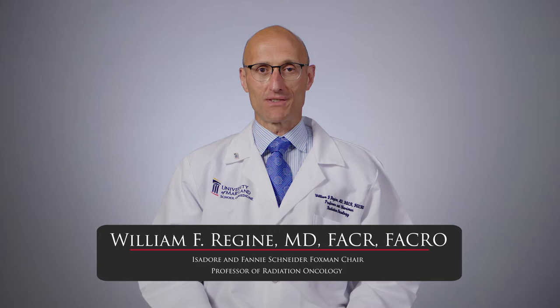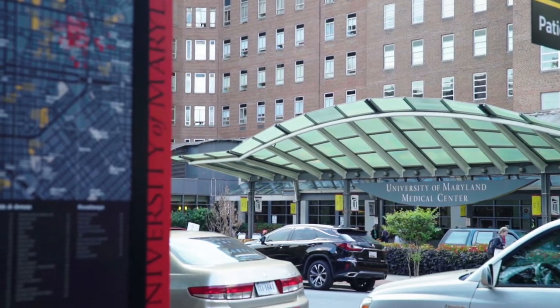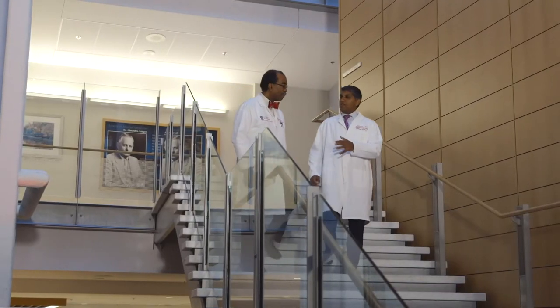Hi, I'm Dr. Bill Regine and I'd like to welcome you to the University of Maryland Department of Radiation Oncology. For more than 100 years we have been providing patient-centered and compassionate cancer care, advancing scientific knowledge, and providing state-of-the-art educational opportunities.